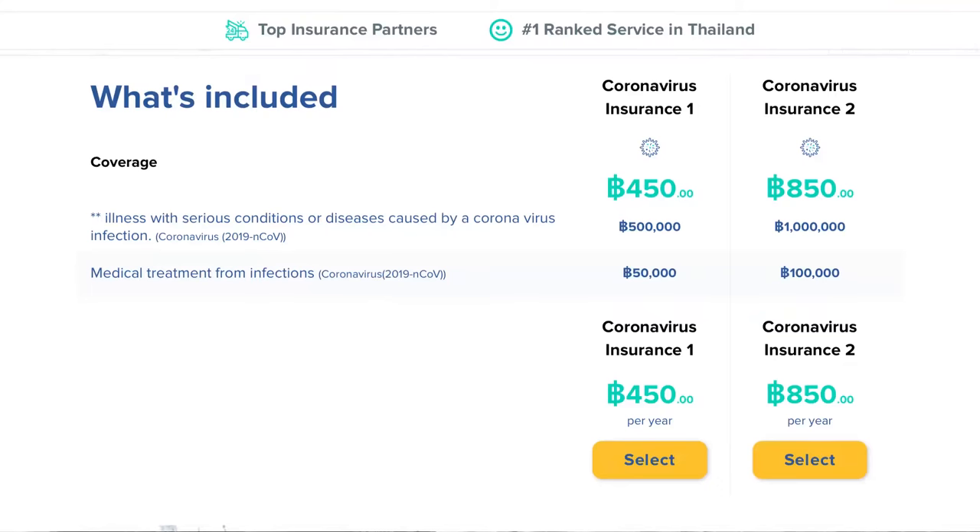One of the insurances I was impressed with is their COVID insurance — up to a million baht's worth of cover for 850 baht. With COVID the way it is around the world, I've taken it out myself and think it's worth every penny. For life-threatening illness through COVID infection, it covers you up to a million baht; for mild symptoms it covers up to a hundred thousand baht. They also do a smaller premium of 650 baht for half a million baht's worth of cover, but for only 200 baht more, go for the 850 baht option. Read all the small print to see what it offers.